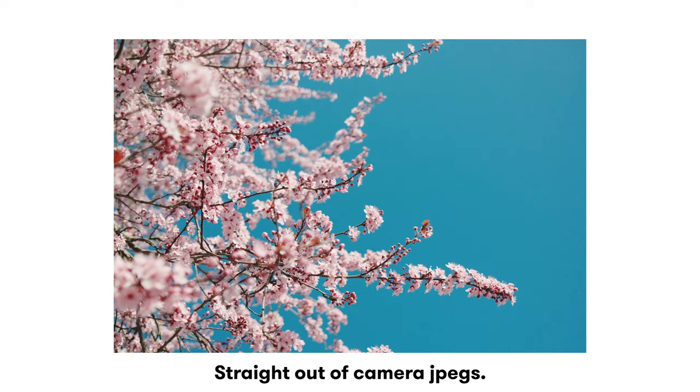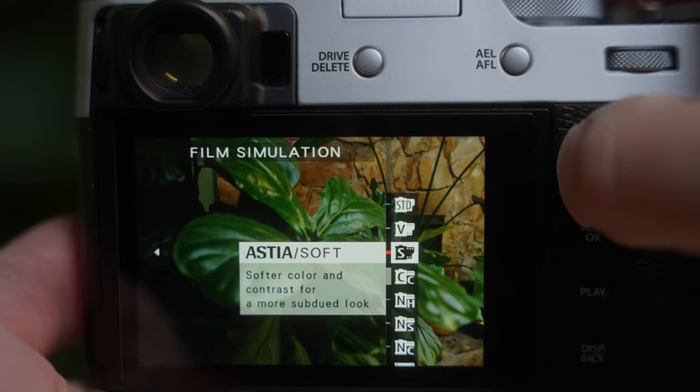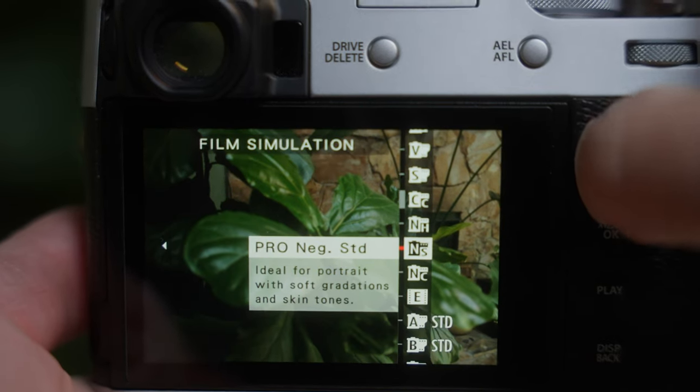Fuji has a storied past in film development. They've created film stocks used in film cameras, and they've taken that knowledge and applied it to the digital medium. And it's hard to argue with Fuji colors. When you're shooting JPEGs on the X100V, you can have the raw files essentially processed in the camera with a certain look applied to it, which is called a film simulation — meant to emulate different film stocks.